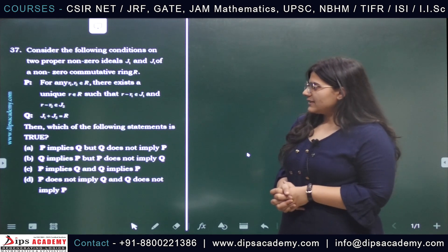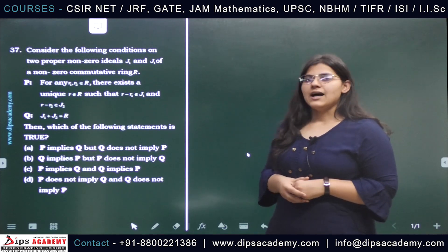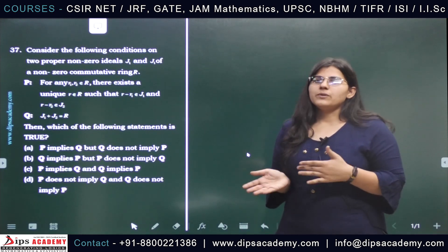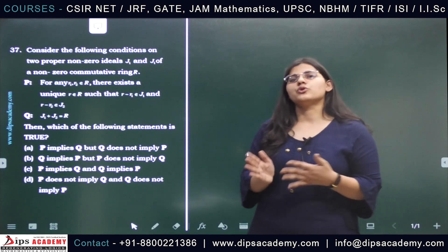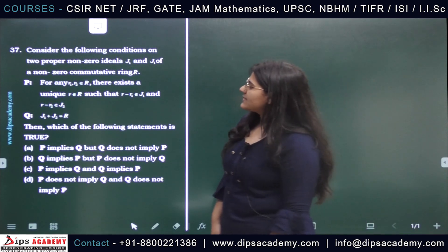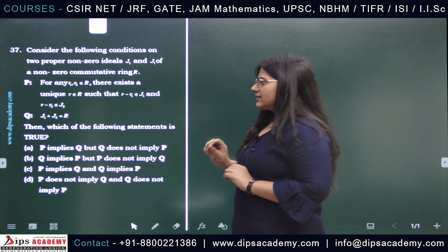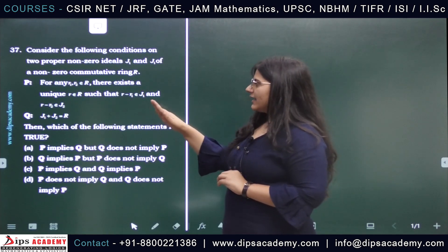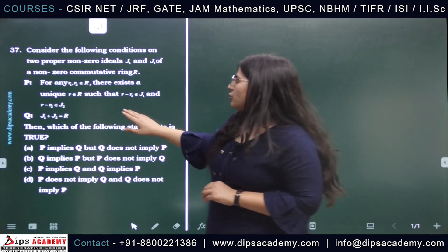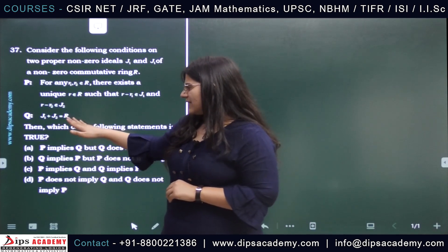In this question, we are given two proper non-zero ideals J1 and J2 of a non-zero commutative ring R. We are given two statements P and Q. We need to check whether P implies Q, Q implies P, whether P doesn't imply Q, Q doesn't imply P, or any other implication. Statement P states that for any two arbitrary elements R1 and R2 of the ring R, there exists a unique element R in R such that R minus R1 belongs to ideal J1 and R minus R2 belongs to ideal J2. Statement Q is: J1 plus J2 equals R.